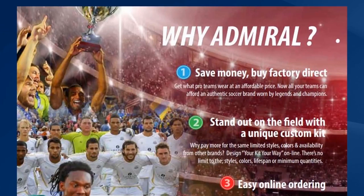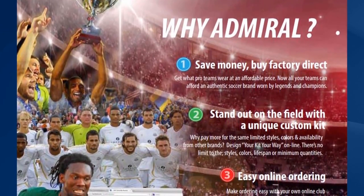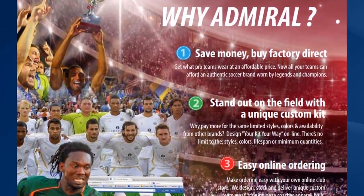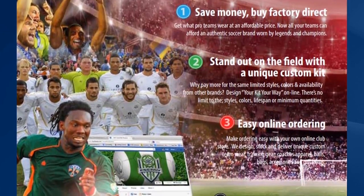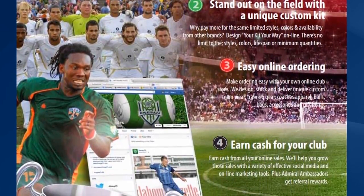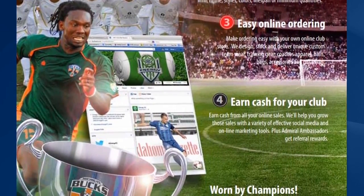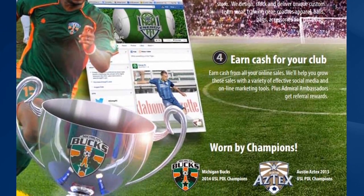They buy from Admiral because we can save them money and that's because we're Factory Direct, so that teams can get what pro teams wear at an affordable price. You'll stand out on the field with a unique custom kit — you don't have to pay more for limited styles, colours and limited availability as you would with other brands, and you can get your kit your way.